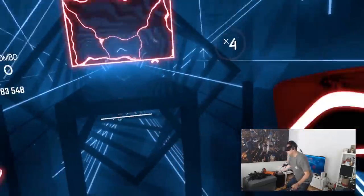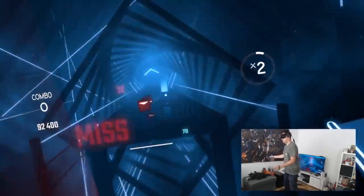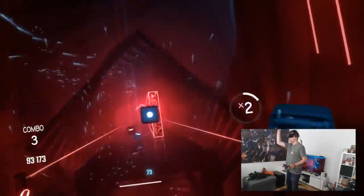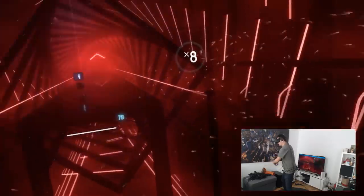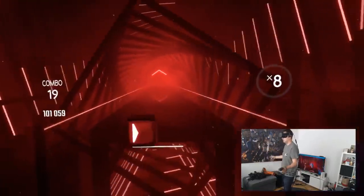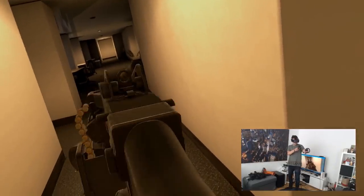Is the tracking as good as the lighthouse tracking of the Vive headsets or the upcoming Valve Index? No, the tracking is not as good as lighthouse tracking, for sure. But it is really good enough for most people — I would say in 99% of all the games you won't have any problems at all. Now let's check this out in a shooter, because lots of people are wondering if you can use scopes and aim through the sights.